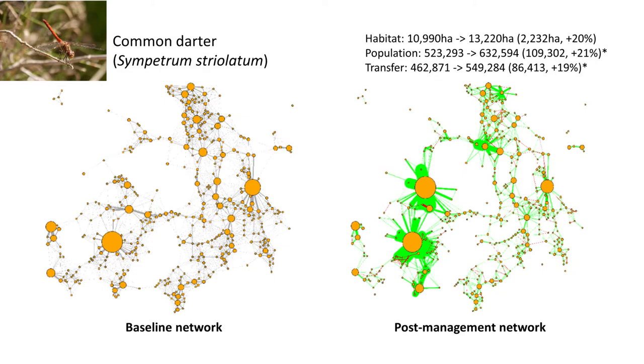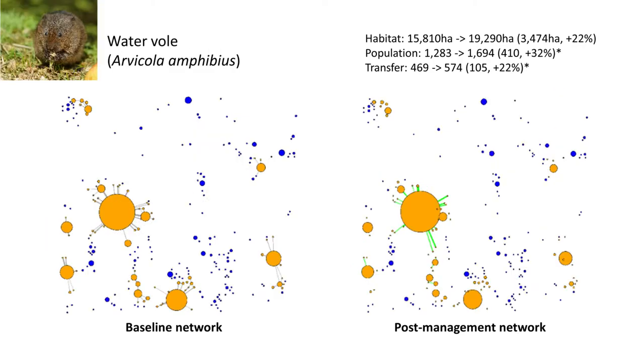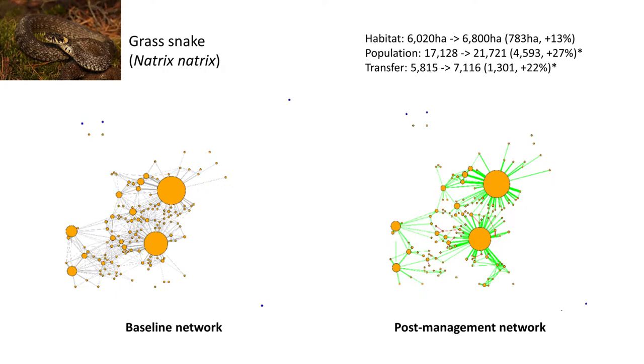Common darters show a very similar trend but are more connected across the landscape due to being stronger dispersers. Again, pre- and post-management structure is very similar, with strengthening of existing connections. Waterfowl show a very structured metapopulation with isolated clusters focused around single large habitat patches with satellite patches, and some unoccupied small habitat areas. Post-management again shows increased connectivity in the core focal area, but no new connections made between isolated clusters.